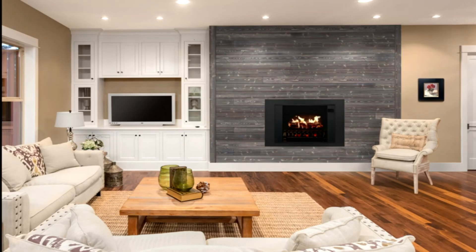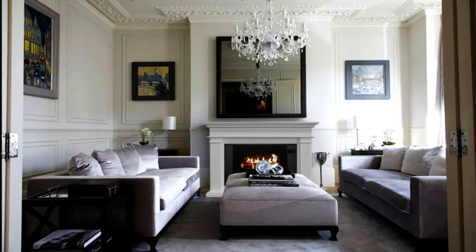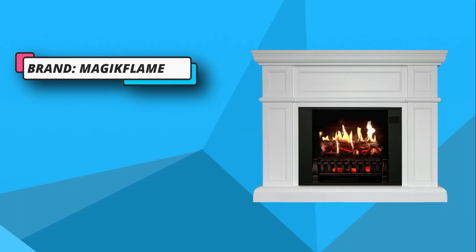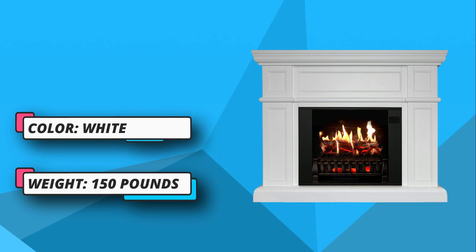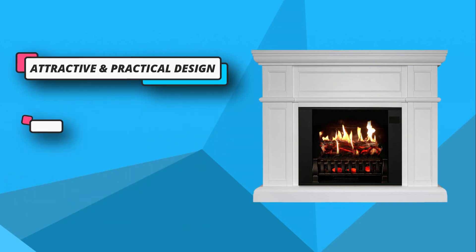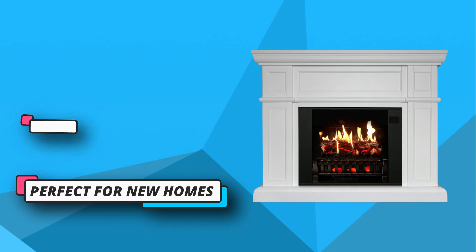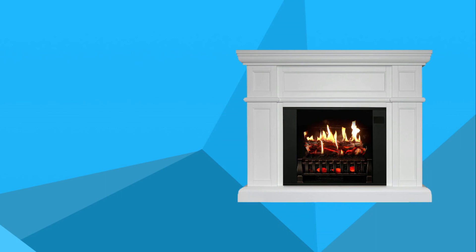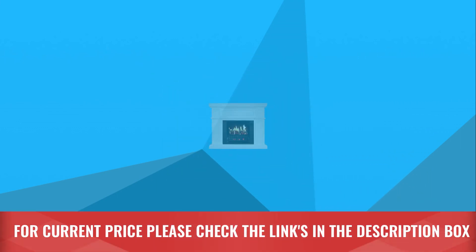You will also get vivid and realistic flames from this fireplace. When it comes to installation, it is quite simple and can be done without the assistance of an expert. It features a touchscreen and iPhone app for the latest mobile integration. These intuitive and easy-to-use controls can be used from any room in the home. The app features flame selection, power functions, volume levels, heat control, sleep timer, and nature sounds. For current price, please check the links in the description box.